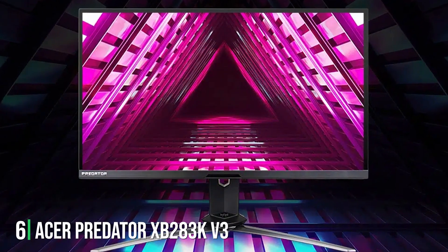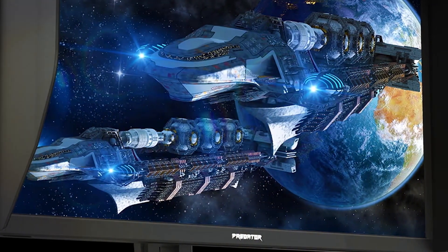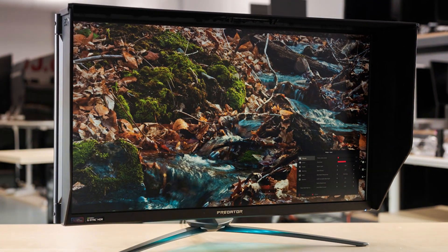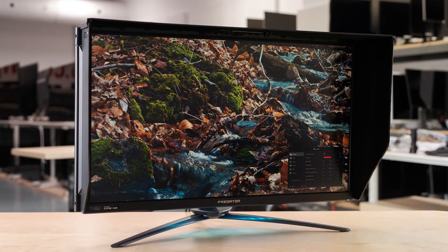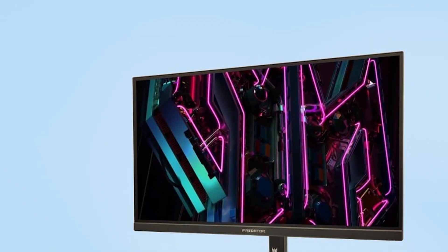At number 6 we have the Acer Predator XB283KEV3. This product is a behemoth in the gaming monitor market, offering a 28-inch 4K UHD display tailor-made for gaming enthusiasts. The monitor's design is aggressive yet elegant, with sharp angles and a stand that not only looks futuristic but also provides excellent stability and adjustability. This monitor excels in delivering an unparalleled visual experience, thanks to its Quantum Dot technology and 90% DCI-P3 color gamut, producing a wide range of colors that are both deep and accurate. It's packed with features such as G-Sync compatibility and a fast refresh rate that eliminates motion blur and screen tearing.